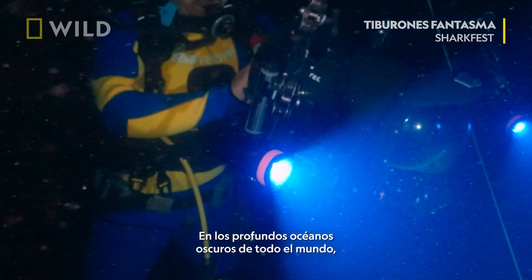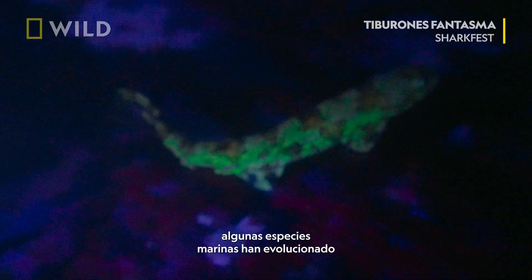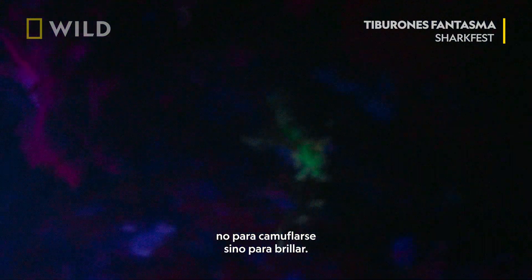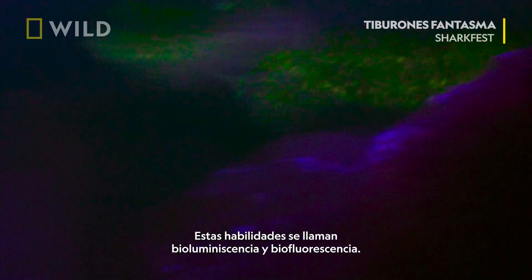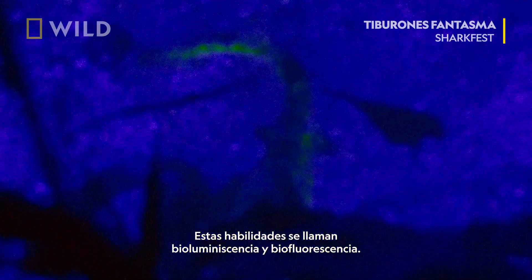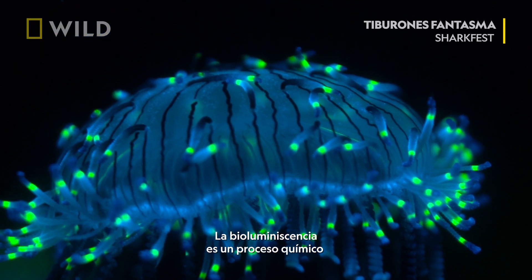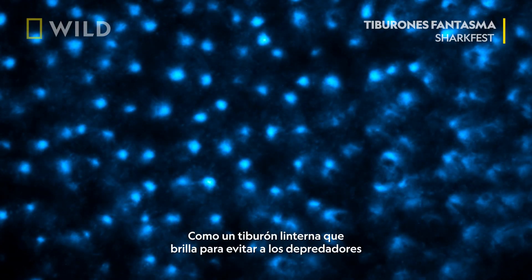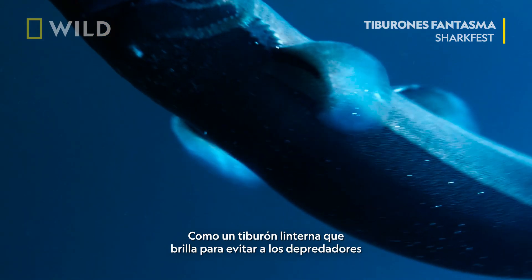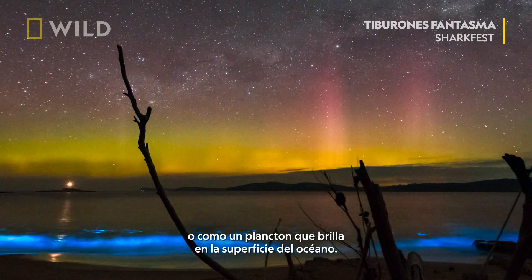In the deep dark oceans around the world, some species of marine life have evolved not to camouflage, but to glow. These abilities are called bioluminescence and biofluorescence. Bioluminescence is a chemical process in which an organism generates light, like a lantern shark that glows to avoid predators, or plankton glowing at the ocean surface.